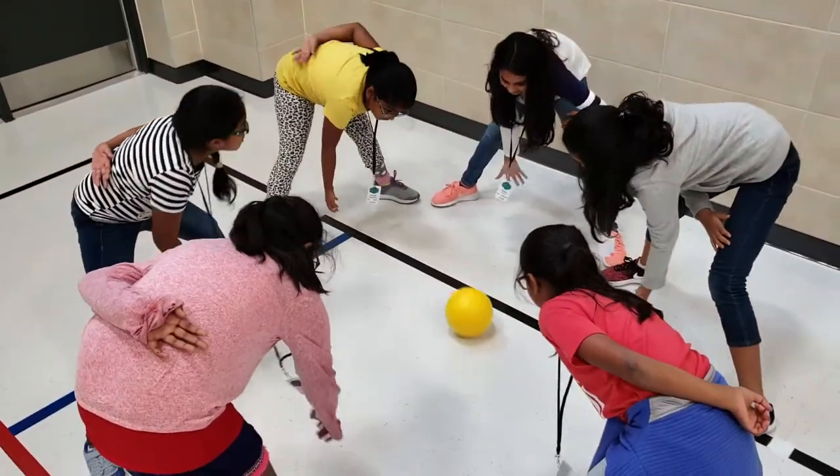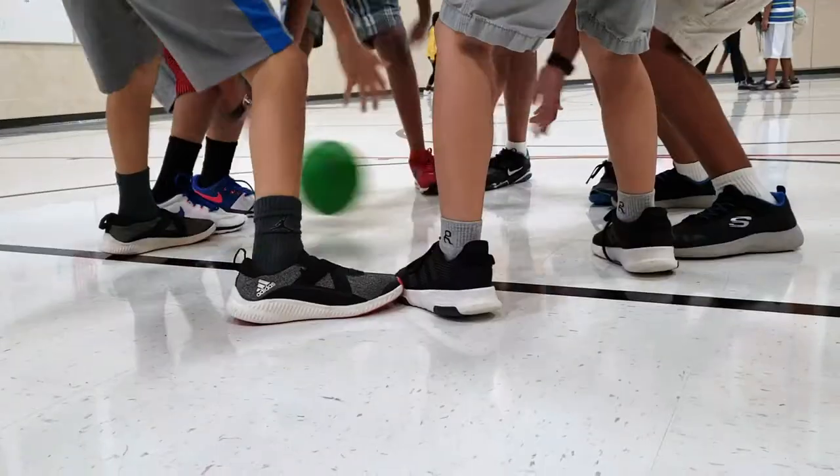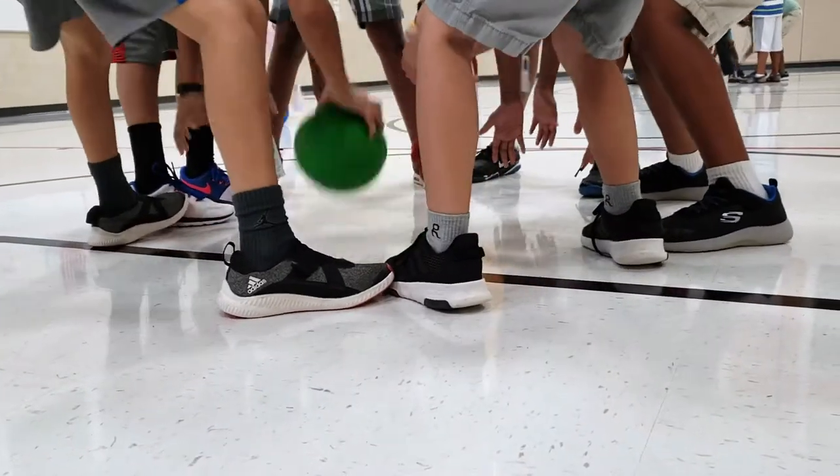The next game, Straddleball, had students use one hand to try to hit the ball between somebody else's feet while defending their own feet.